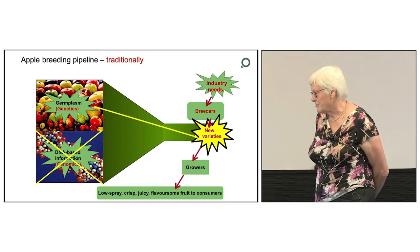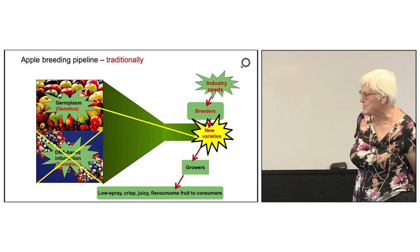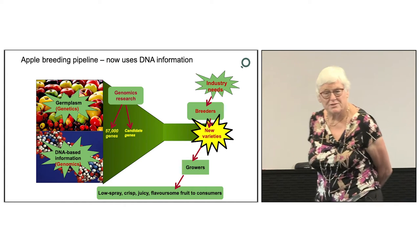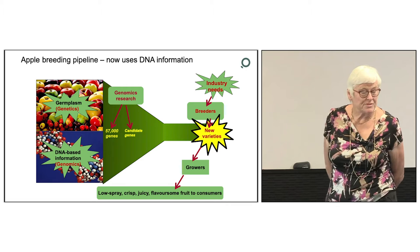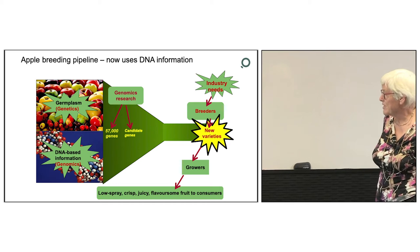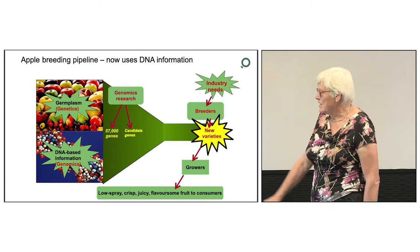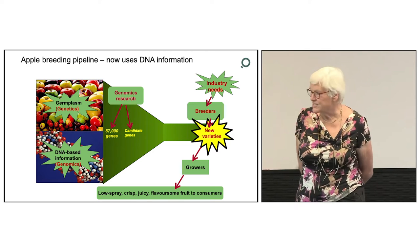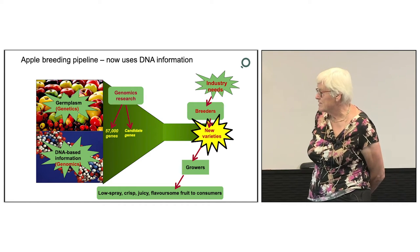This is just to emphasise the fact that genomics — the science of the sequence of the DNA — is not used in traditional breeding. But at PFR, we now use DNA information in the breeding programmes, and this has been the case for over 14 years. Genomics is the science of DNA sequence, and this tells us that in the apple genome there are over 50,000 genes, and some of these are candidate genes for the characters that the breeders are targeting in their programme.